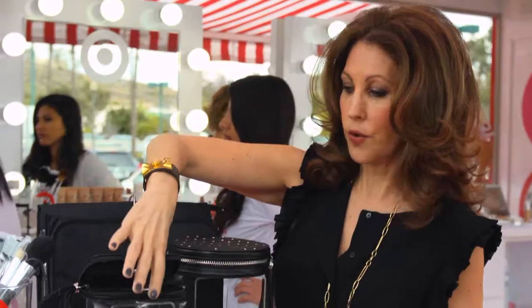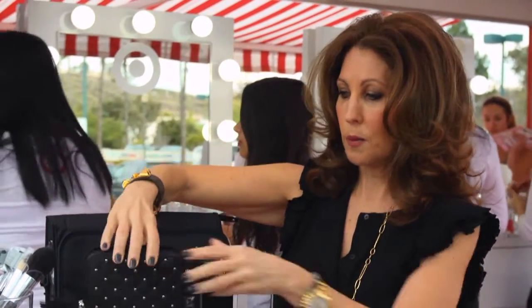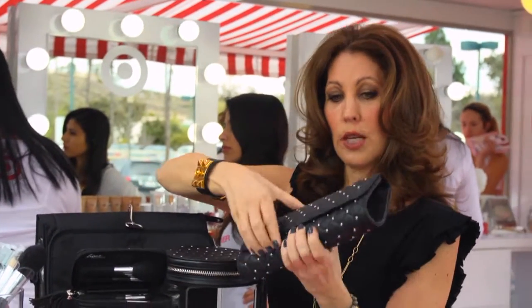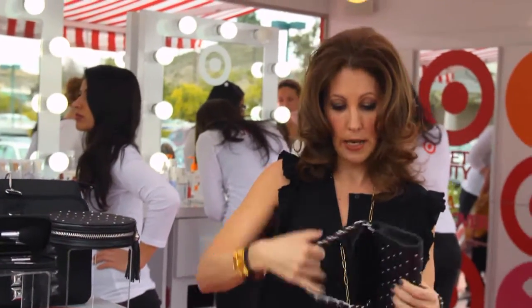The travel brush set fits into the case. Just throw it in your bag and you're ready to go. It's a six-piece little travel brush set. And then there's the little clutch — you can either use it just as a clutch, or you can actually use it as a shoulder bag.